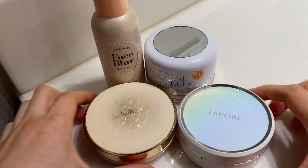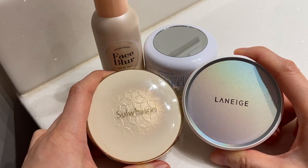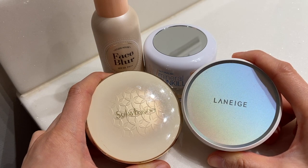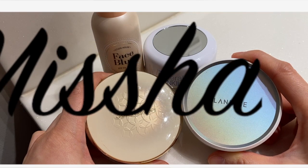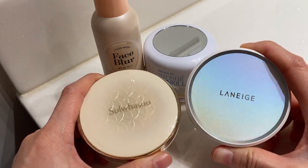So my favorite, no doubt about it, my BB cushions. I have two. I also want to try two other ones — I'm not sure if I'm saying this correctly — IOPE and Misha. I think they have really good BB cushions as well, but so far I have these two and I'm pretty satisfied with them.